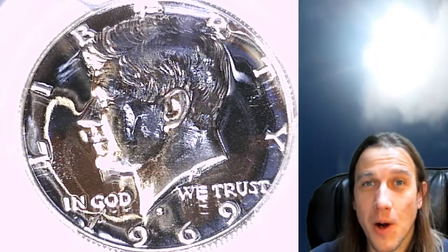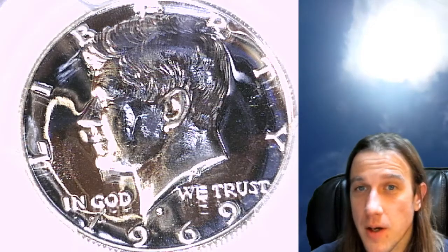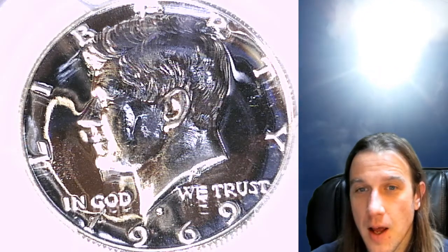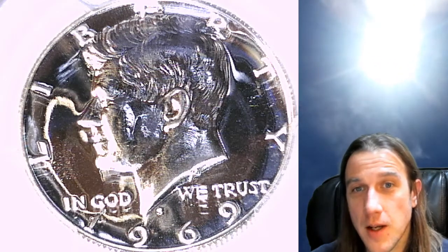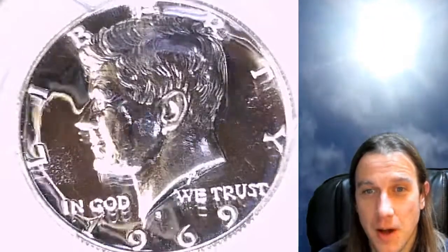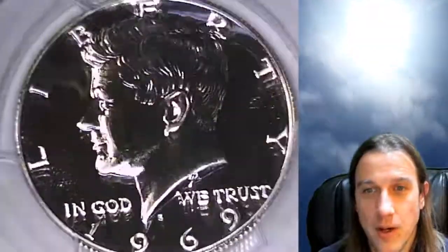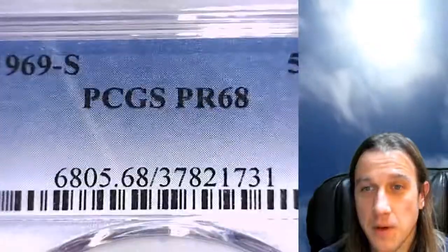Hello again everyone and welcome back to Time Traveler's Coin Exchange. The next coin that we have here is a 1969 S Proof Kennedy half dollar. This one's going to be tricky to make a video of. I've been trying to just take photos of it but it's a beautiful coin. This one has been graded by PCGS and they graded it at Proof 68.